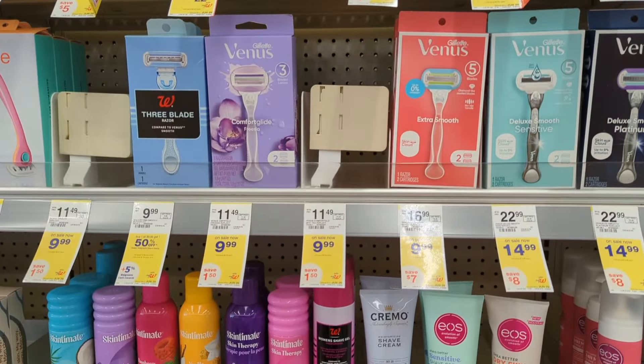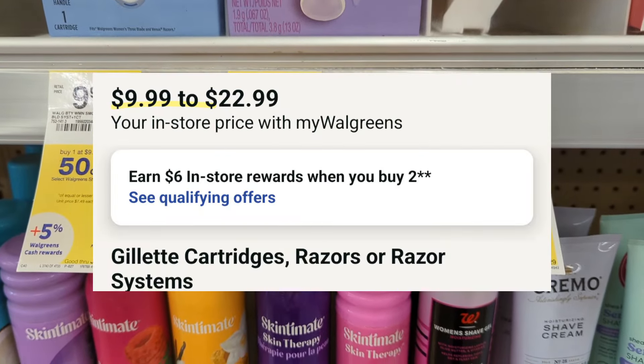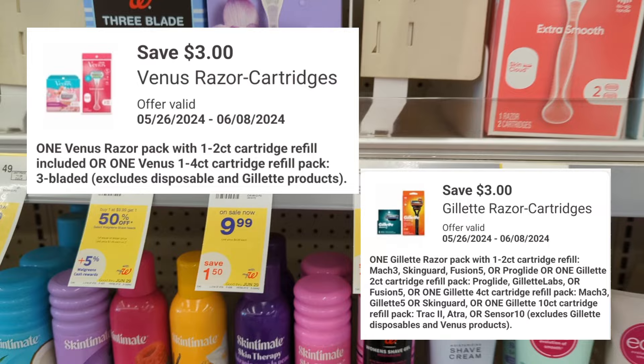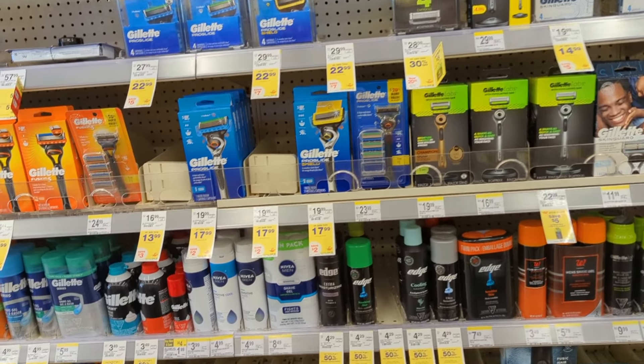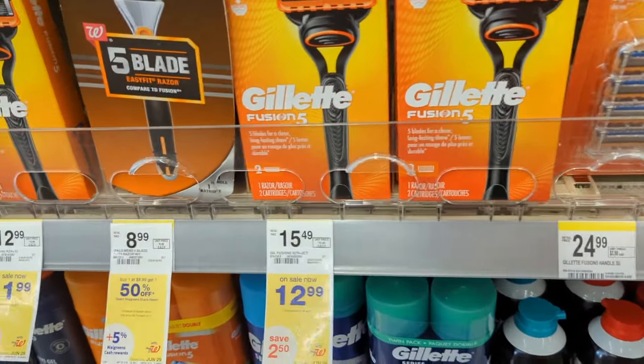Gillette and Venus Razors are on sale, $9.99 to $22.99. On promotion when you buy two, get a $6 registry award. There are two $3 off digital coupons available. After digital coupons apply, you'll pay $15.98 out of pocket but get back a $6 registry award. That makes the final cost $9.98 or $4.99 each.